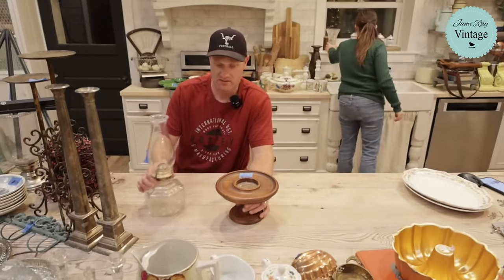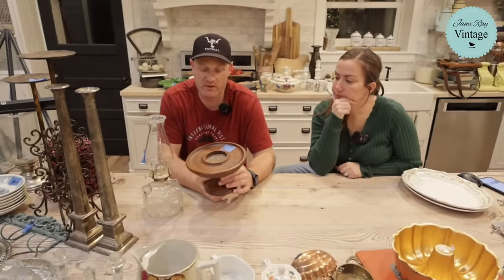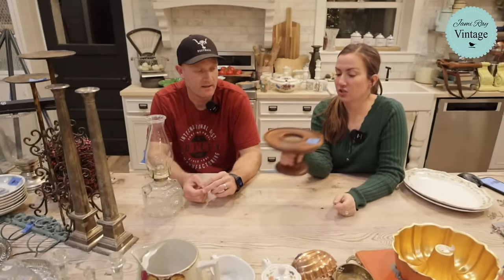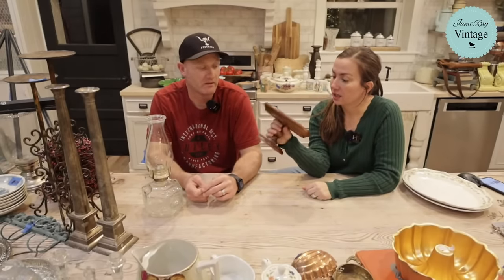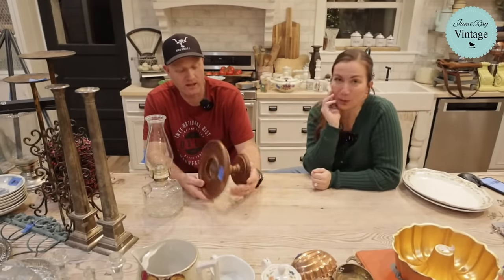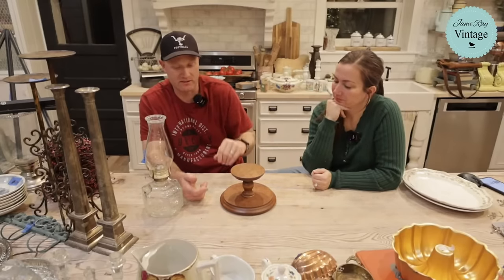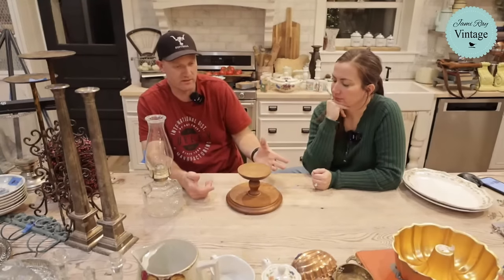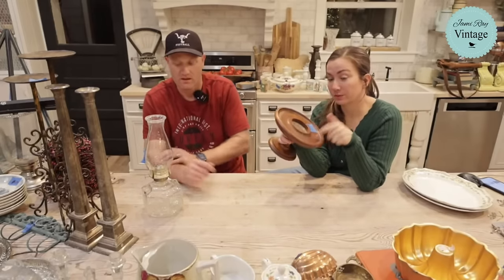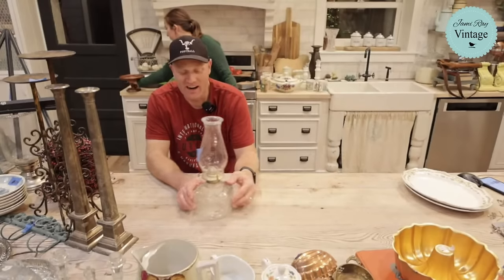This is a candlestick holder slash pedestal — I think you put your cup in the center and your snacks around the edge like a little snack and beverage holder. Somebody has definitely had a candle in there though. It's waxy in the middle — we're going to clean that out and paint it. It'll be $22.95. You can also flip it over as a little pedestal situation. It's for candles — don't put snacks in it.